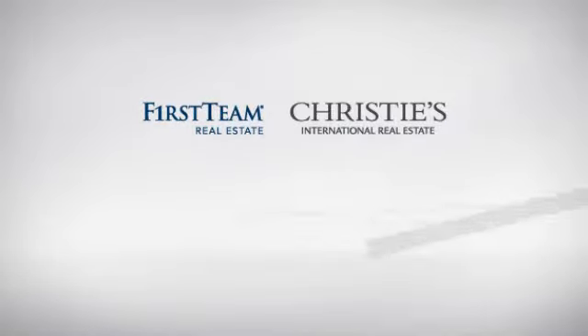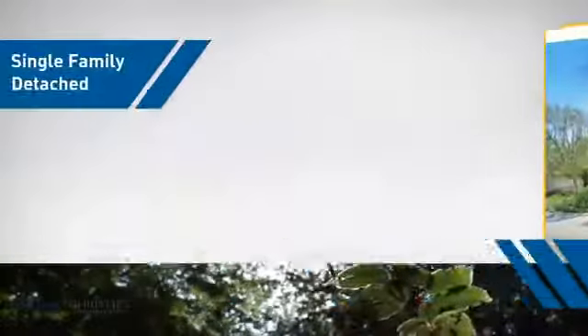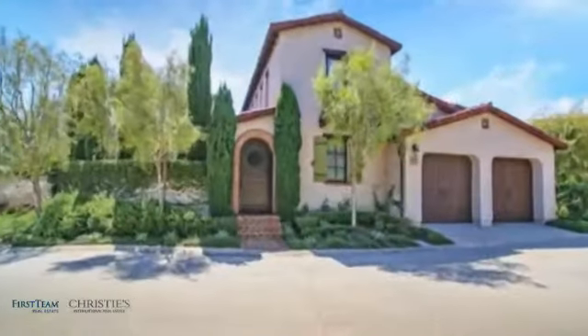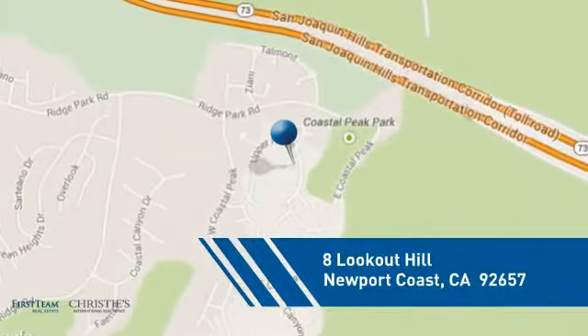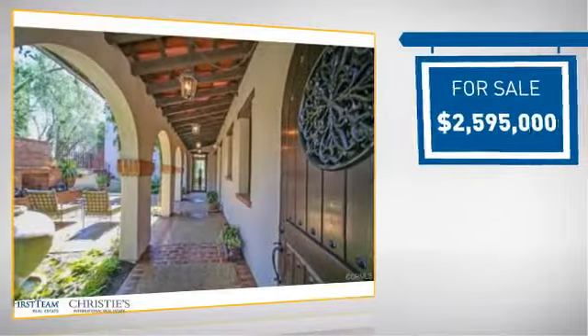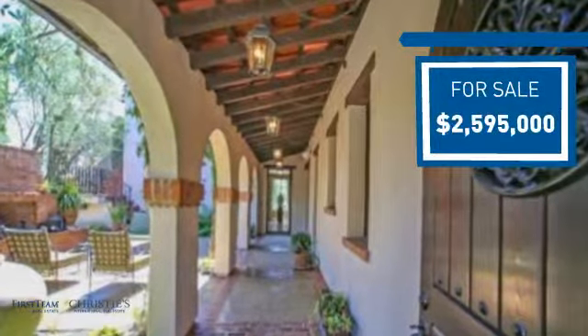At First Team Real Estate, you'll find a wide selection of listings. This video is brought to you by your real estate agent. This detached home is a great choice for families who want the privacy of their very own lot, and it's located in this area. Currently listed at just under 2.6 million dollars, it offers an excellent value for the area.